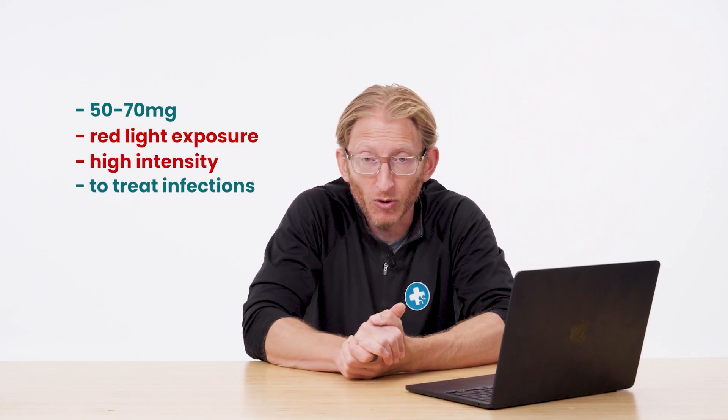We know this very well from literature for many, many years: higher doses of methylene blue along with red light cause more stress on the system to actually kill bugs — not only bacteria, but fungus and viruses.